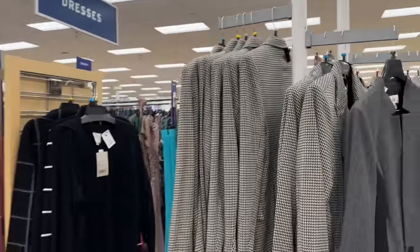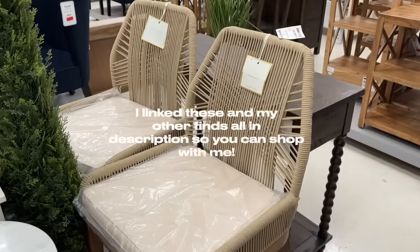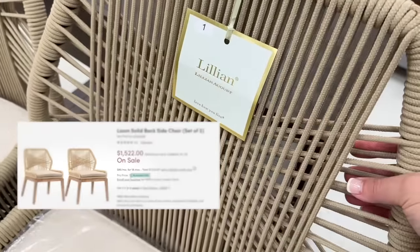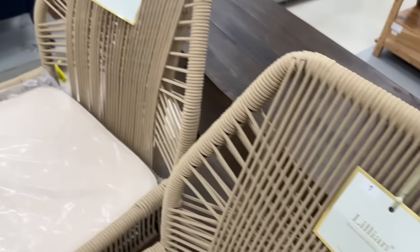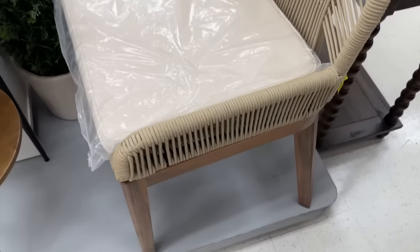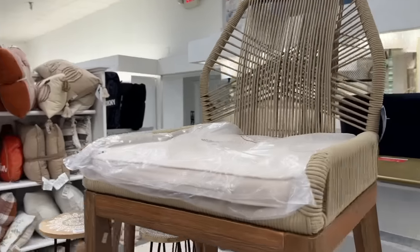I did find something special though — these chairs are dupes for like $800-each retail-priced chairs. These are $400 for two, so $200 each. I'm a huge fan of putting outdoor chairs inside — I already have them around my kitchen table. But these I'm tempted to get for my countertop. How do you think this would look in my kitchen? Two pieces for $399 — a really, really great chair.